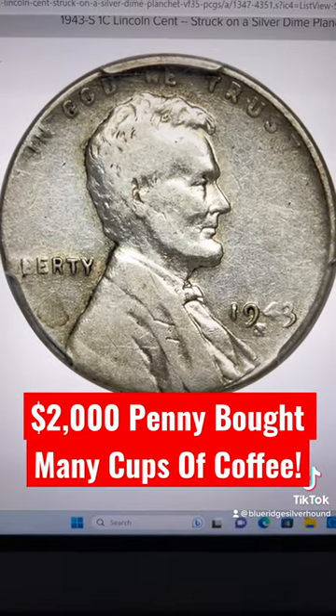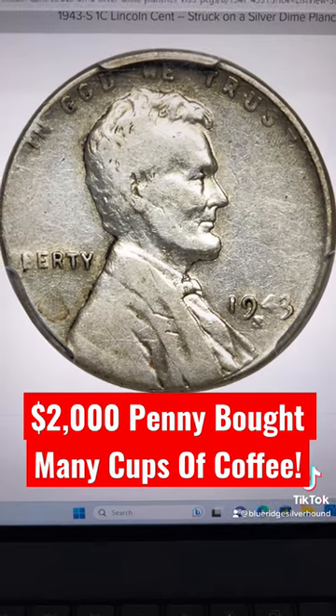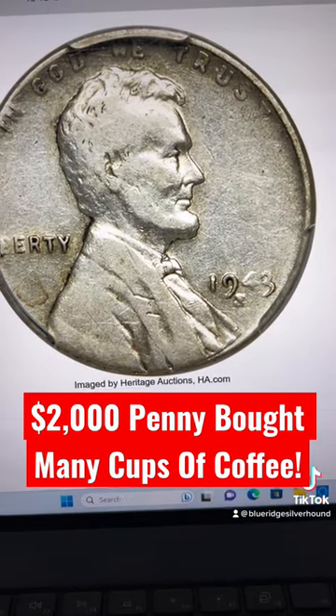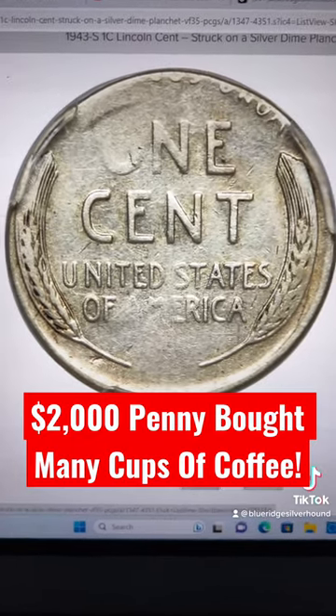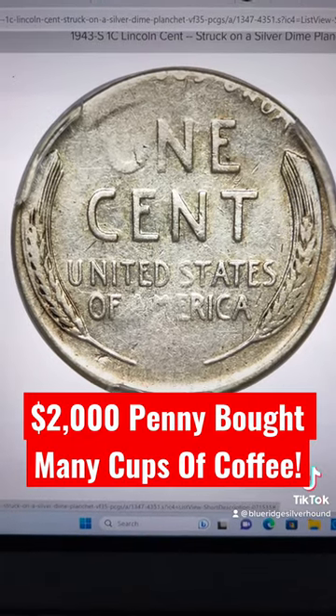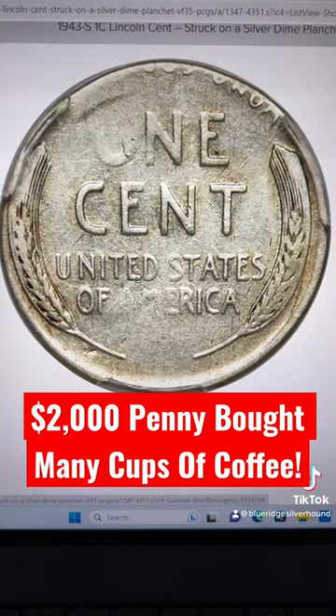Of course, we all know this is a one-year shot. It's supposed to be struck on a zinc-coated steel planchette. However, there were a few examples that did strike on silver planchettes. So the coin will be a little bit smaller — it was on a dime planchette, in this case a 90%er.